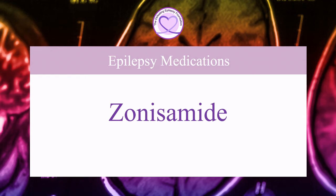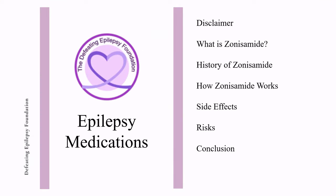Welcome to the Defeating Epilepsy Foundation YouTube channel. In this presentation, we will discuss what sonosimide is, the history of sonosimide, how sonosimide works, and side effects and risks.